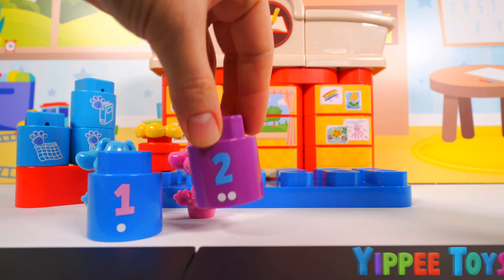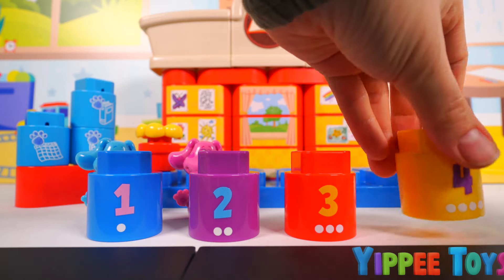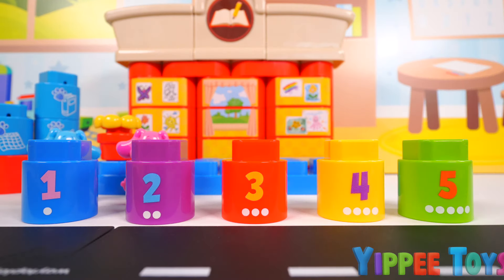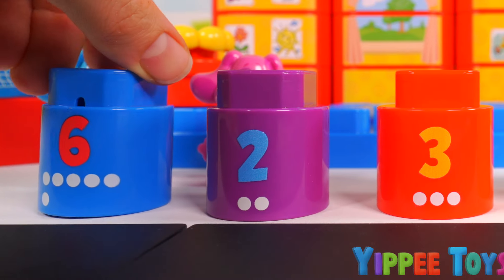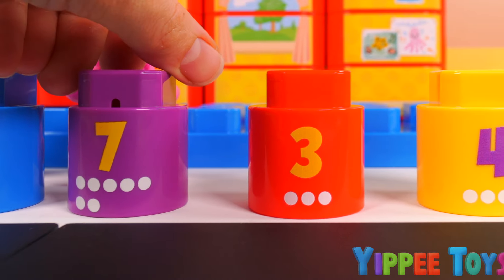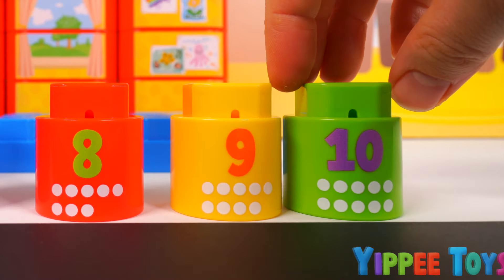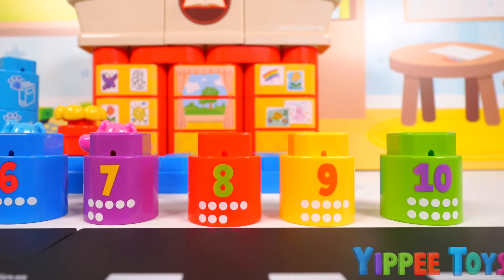Let's count with them. One, two, three, four, five. Do you know what number comes after five? Six, seven, eight, nine, ten. Great learning!